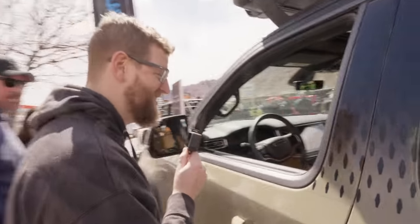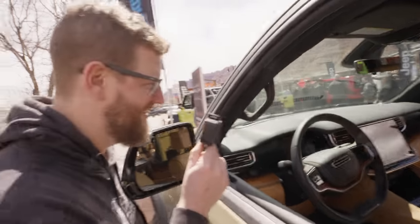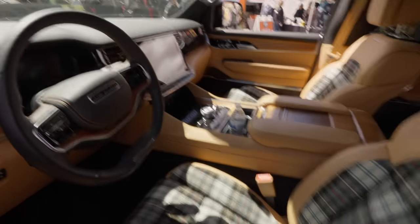The Grand Wagoneer — look at this. Now that's a Canadian interior. It's got like a 50-inch TV on the dash. I wonder if that's going to be the new display on the refresh. That's interesting — it's going to be like a 10-inch display. I like the plaid seats, man. Super Canadian.